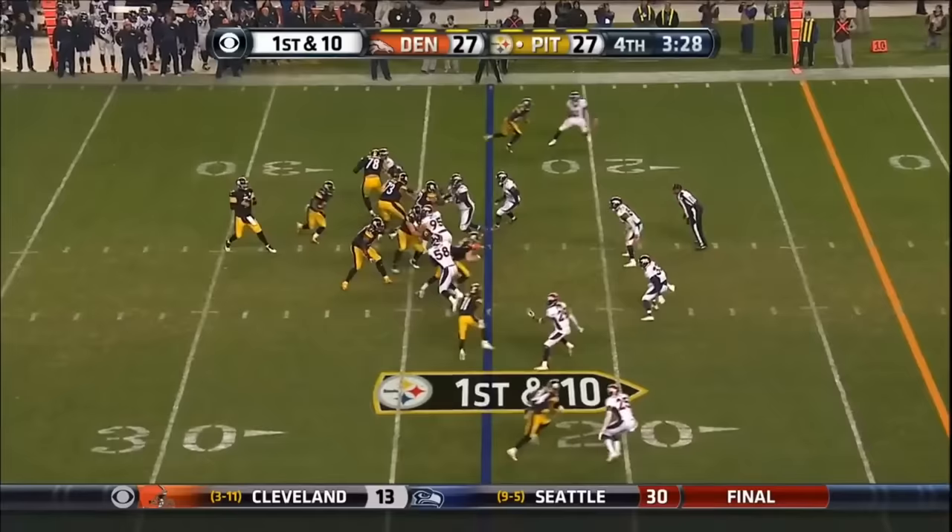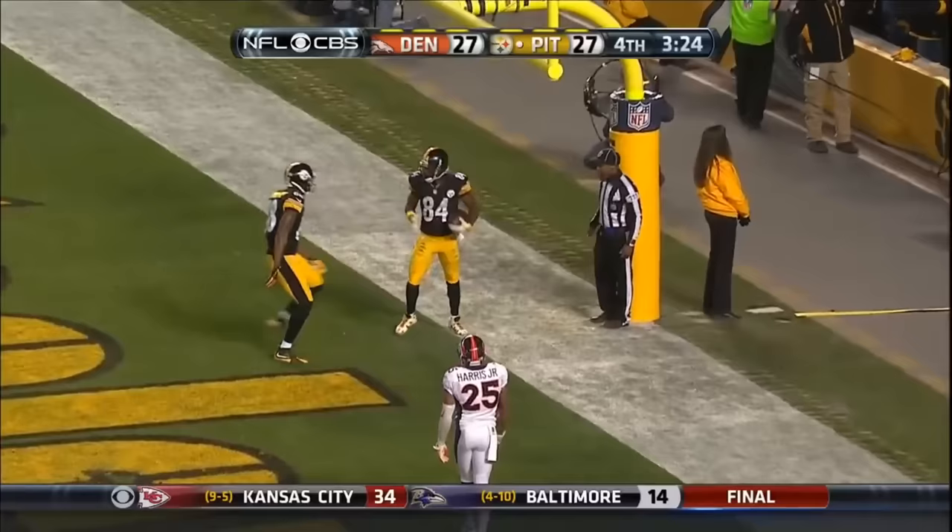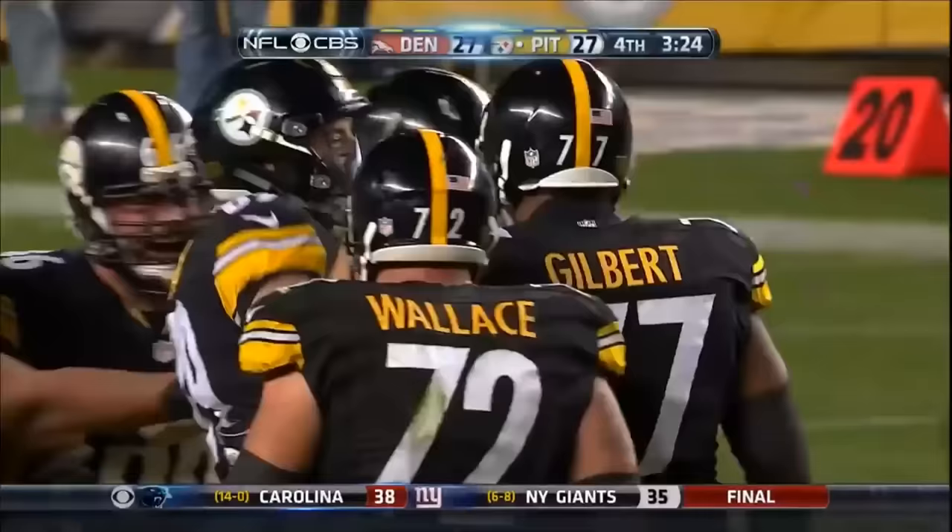First down with three and a half to go. Fires in. Touchdown. Again it's Brown. Antonio Brown having another monster performance. 23-yard touchdown.